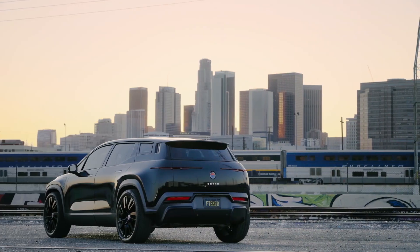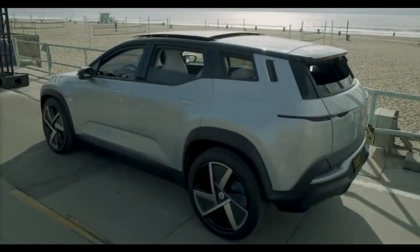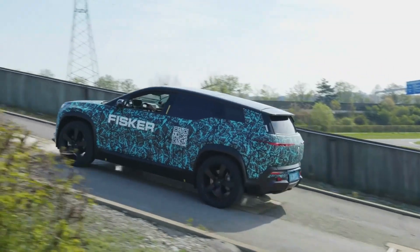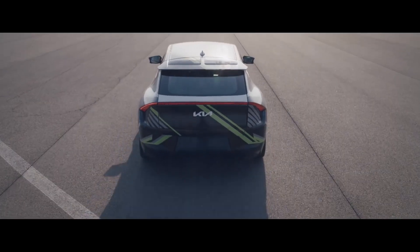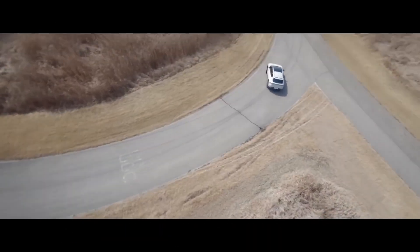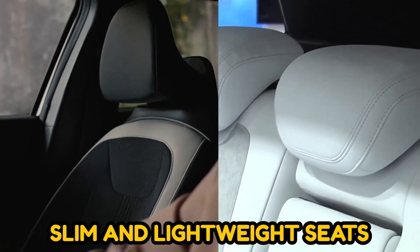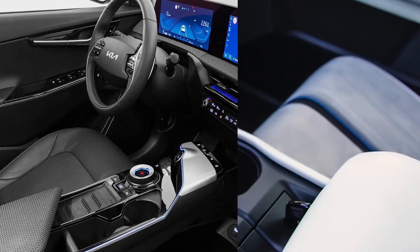Another difference is what Fisker calls California mode, where the sunroof and all windows are dropped to create an open convertible feeling. You can activate this feature with just the touch of a button. On the other hand, the EV6 only offers a traditional sunroof. Aside from these major differences, both vehicles use very similar ideas — they both use slim and lightweight seats, and when it comes to legroom, they both offer very similar dimensions.